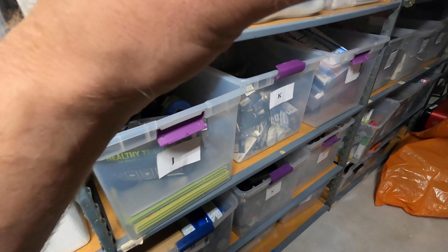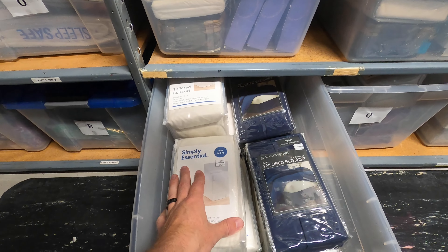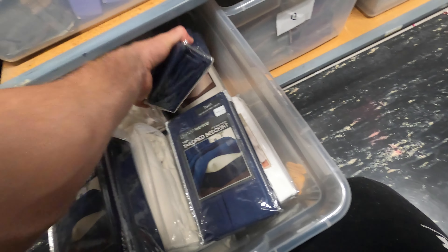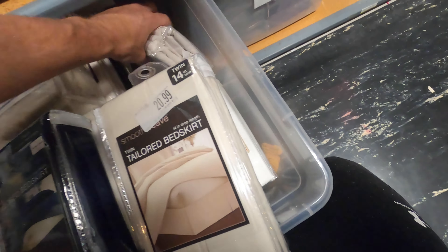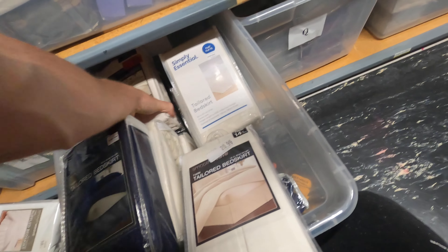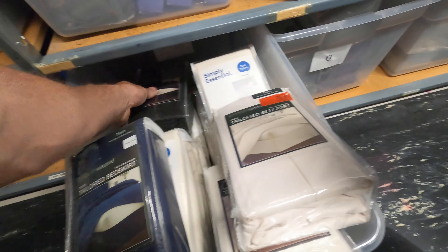Another Bed Bath & Beyond buy item — Zone 2, Bin P, right here. This is going to be one bed skirt, and the brand is smooth weave again. I'm looking for SKU two-five-eight. This one looks too big... that's not it. These are flying everywhere. Two-five-eight, two-five-eight — this one right here's got to be it. Two-five-eight — after making a big mess I can finally find the right item. Let's put this stuff back.